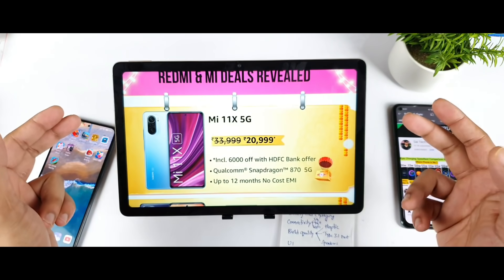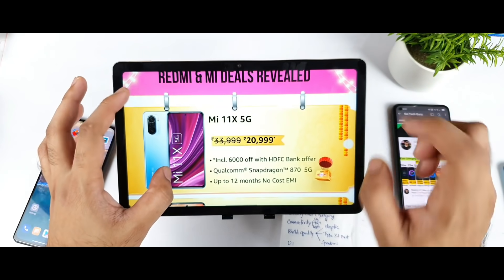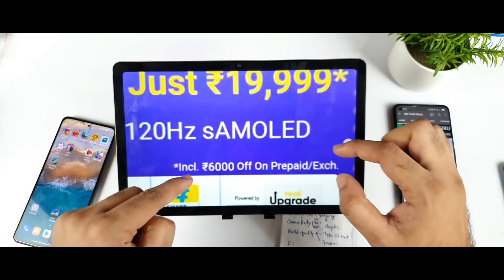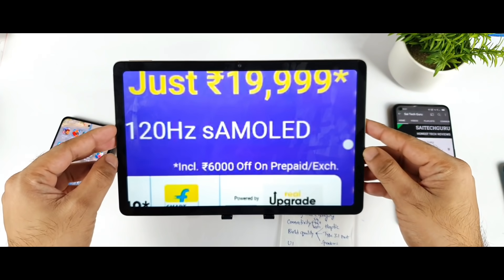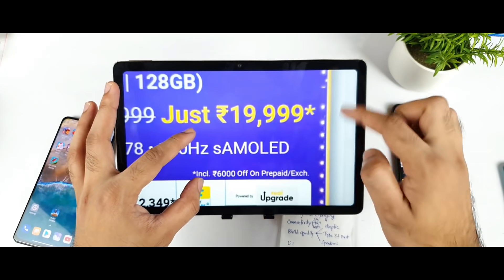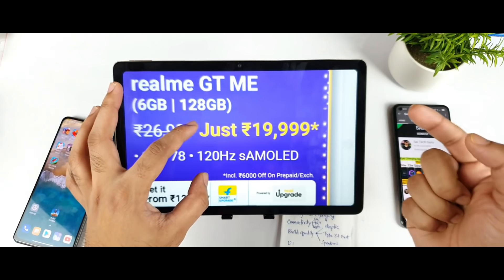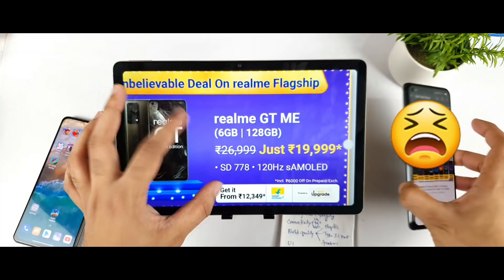And if possible, I may buy the Realme GT Master Edition in this sale — maybe, I'm not sure. Right now the Mi 11X is available for about ₹20,999 and the Realme GT Master Edition for about ₹19,999. You can get ₹6,000 off with a prepaid or exchange offer. So in terms of price, the Realme GT Master Edition has a slight advantage — it's only ₹1,000 less, but this came after a recent price decrease on the Mi 11X. Before, it used to be only ₹20,999.